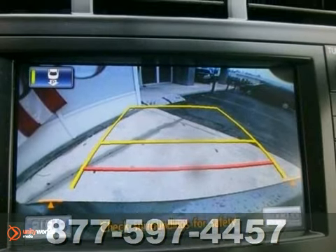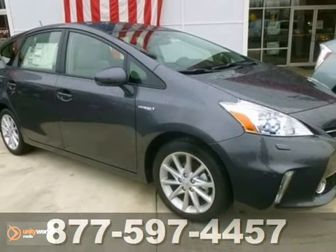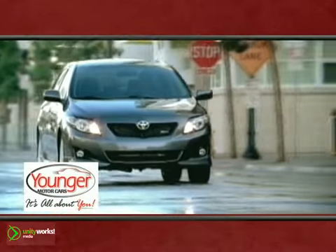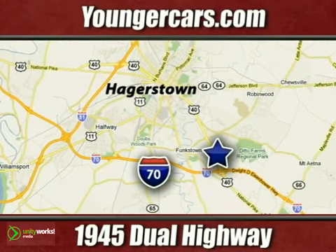And with navigation and heated seats, this Toyota won't be here long. Test drive it today. It's all about you at Younger Motor Cars, delivering satisfaction and quality selection. Visit us today at 1945 Dual Highway in Hagerstown, Maryland.